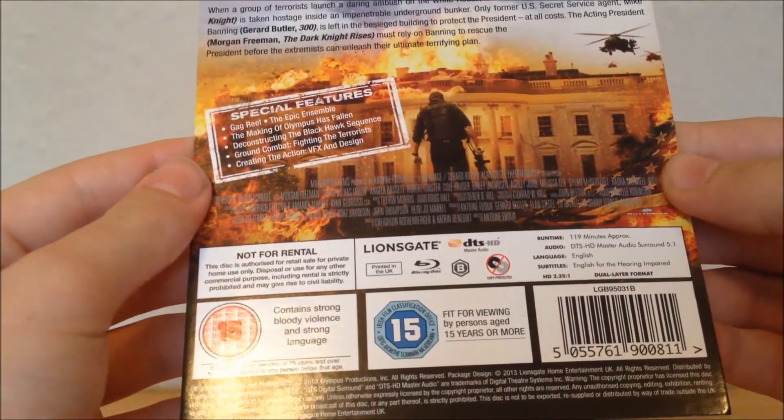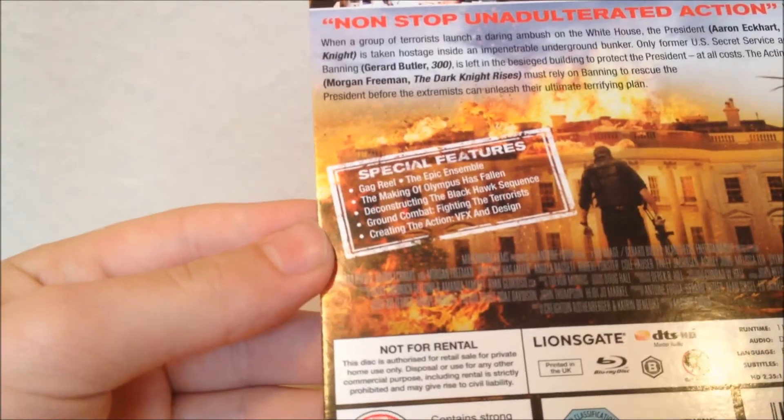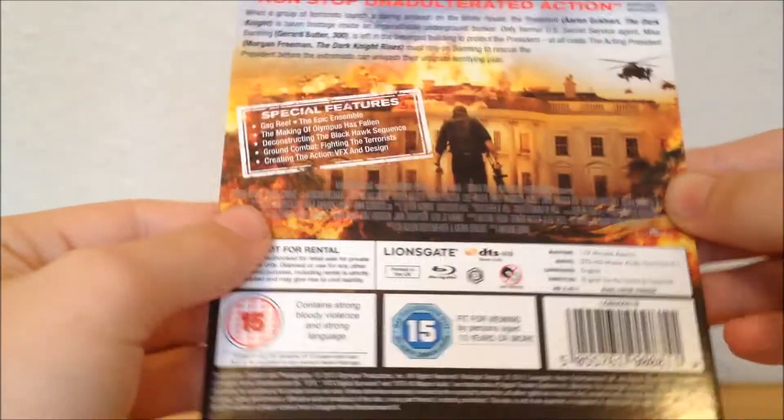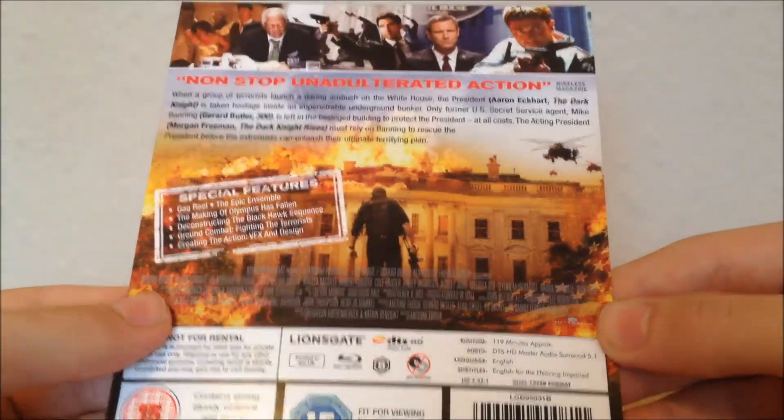I haven't seen this film yet — I really want to go and see it, but I've been really busy and don't have time to go to cinemas anymore. There are quite a lot of special features in there, including a making-of, which I really want to watch.